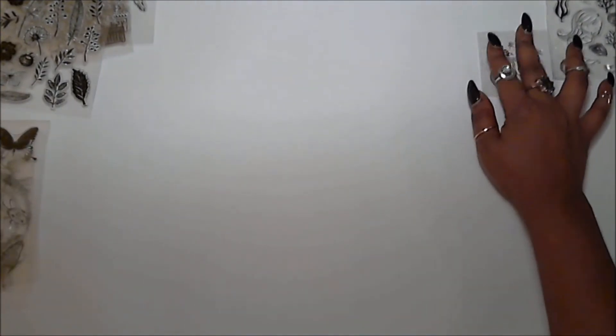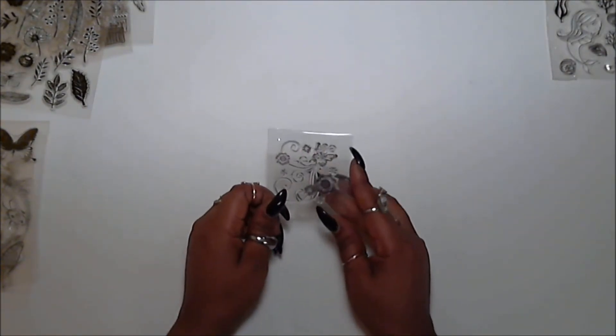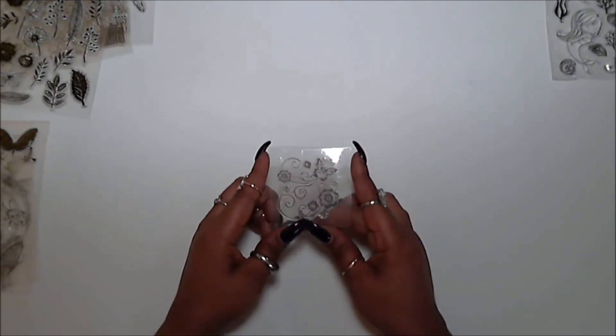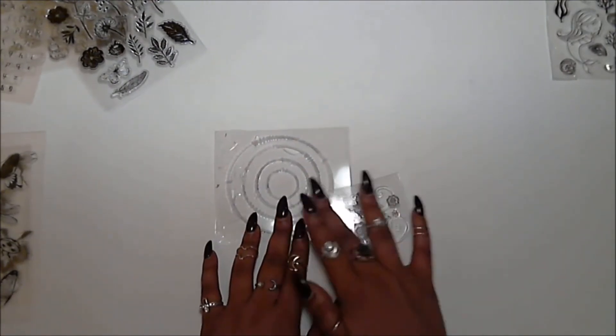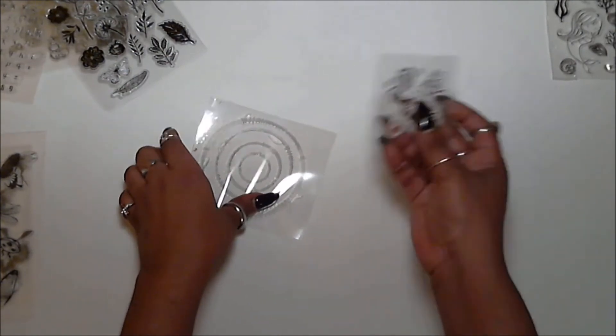This next one is the only stamp I feel was not worth the money. It is very, very tiny. It was also $0.59 — the same price as the stitch circle — but look at the size difference. Of all the stamps I've collected, this is the only one I don't think is worth it.